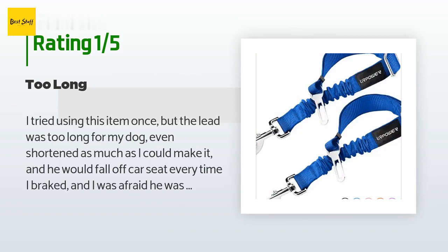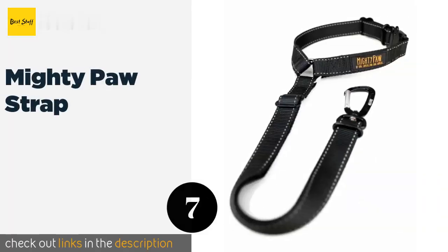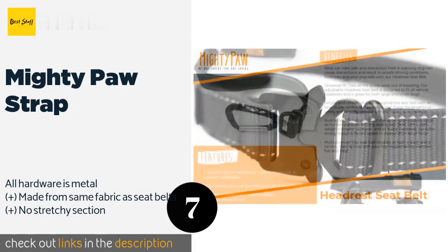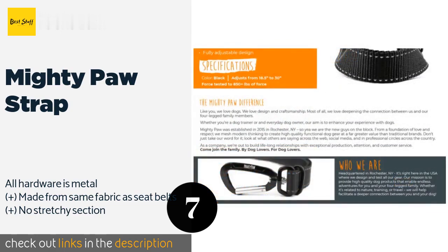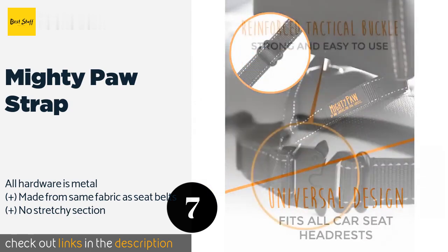Number seven is the Mighty Paw Strap. The Mighty Paw Strap has a length that extends up to 30 inches and can handle up to 850 pounds of force, making it great for larger dogs. It utilizes a climber's carabiner to attach to the harness and the buckle is reinforced. The price is around $16.